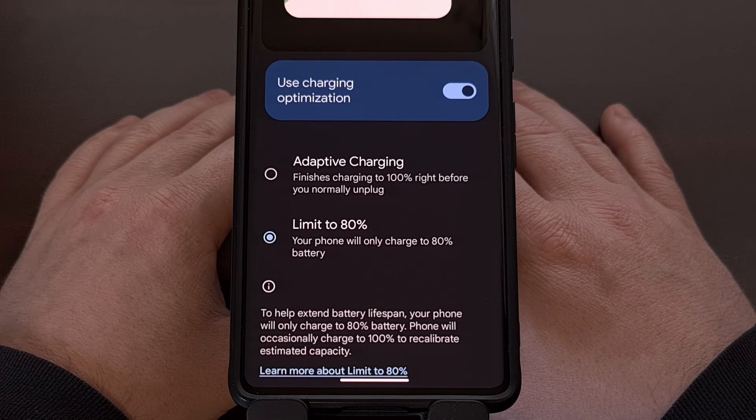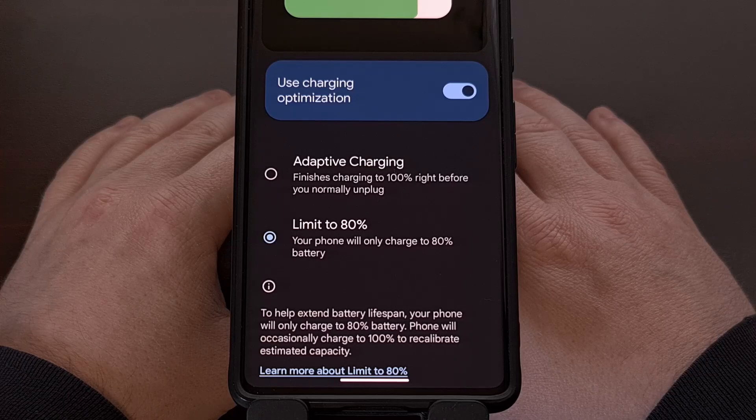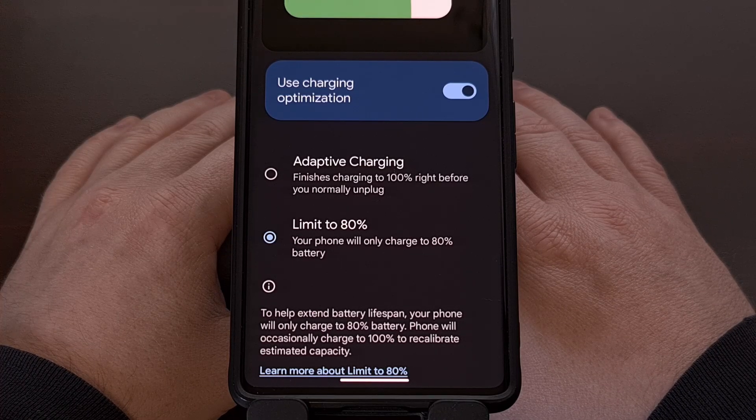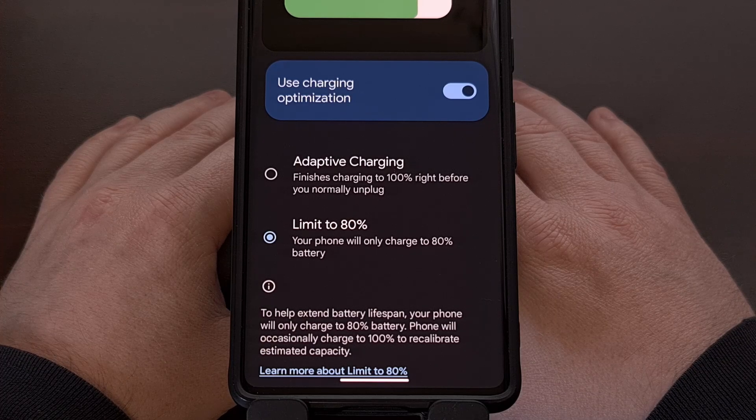Now with that said, I do understand that not everyone is going to like the idea of limiting their phone to 80% battery. The main argument is that you're basically reducing the battery capacity by 20% and you're just going to have to charge it more often. While that is technically true in practice, it isn't as bad as many would expect, especially when you consider how easy it is to plug the phone in or set it down on a wireless charger.